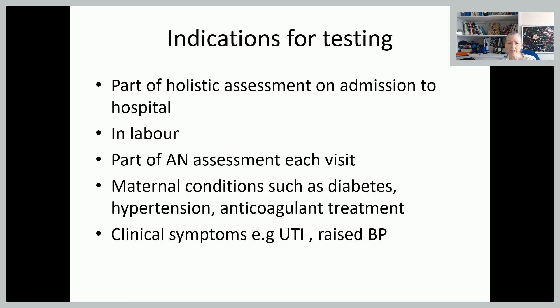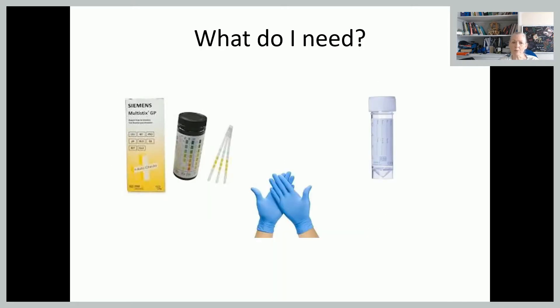Part of our routine antenatal assessments at each visit, we're testing the urine for both protein and glucose. And if they have some maternal conditions such as diabetes, blood pressure issues, or if they're on anticoagulant treatment, you may be testing the urine much more frequently. If they've got any clinical symptoms of urinary tract infection, or if they've come in with raised blood pressure, you would be testing the urine certainly for protein.